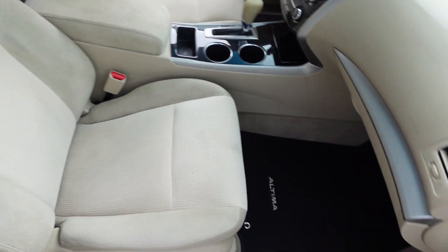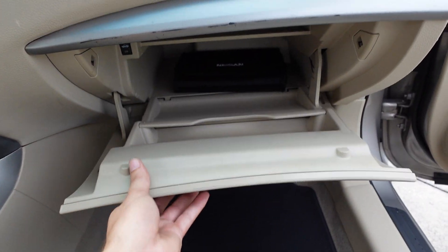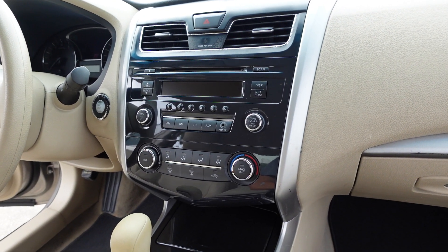Comes with power windows, locks, mirrors, and a power driver's seat. Comes with factory floor mats that are black, so it's got the tan on black — a nice two-tone. It comes with the original owner's manual.